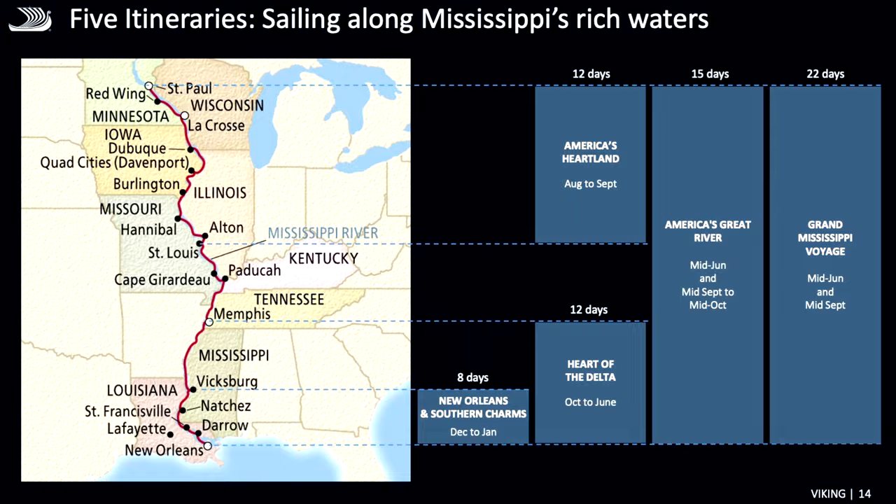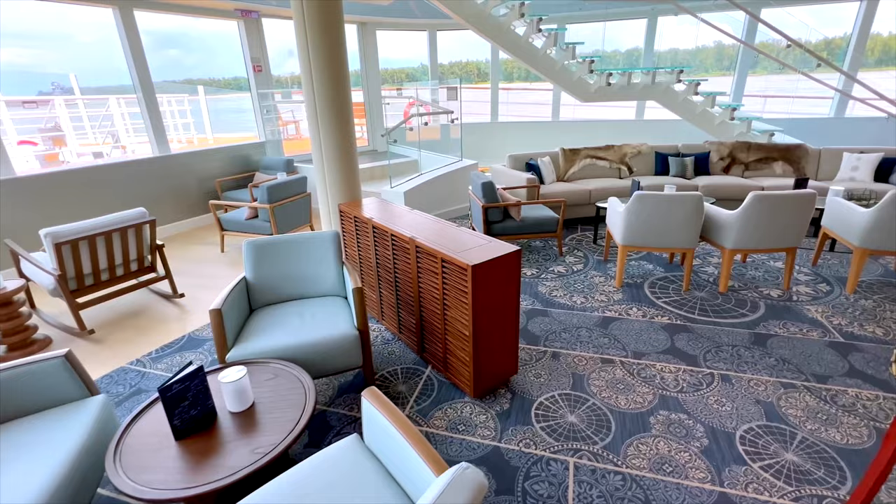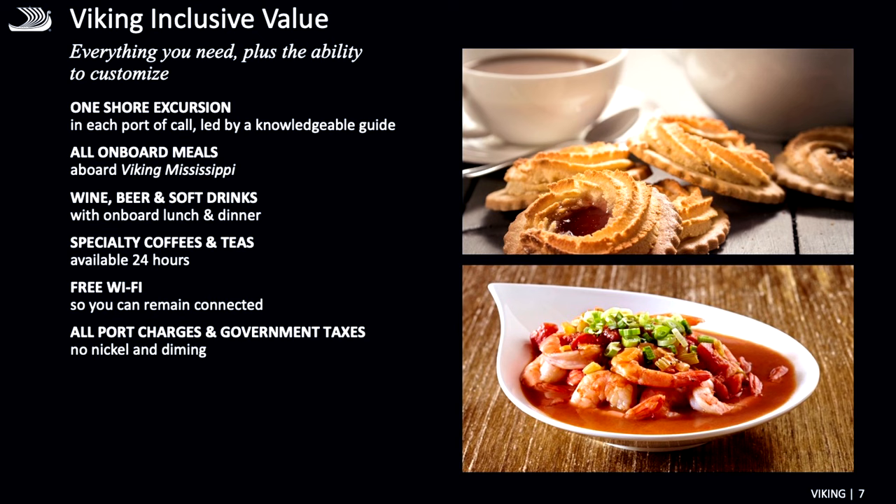This cross-country trip really allows you to be immersed in American history and culture. You'll step on board the newest and most modern ship on the Mississippi. It has all outside staterooms, private verandas, spacious public areas, and our signature clean Scandinavian design, all reimagined for the Mississippi River.